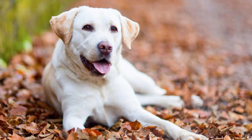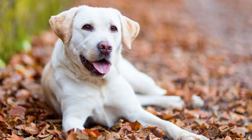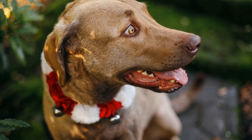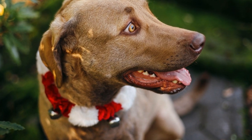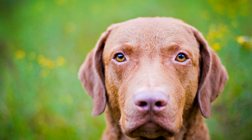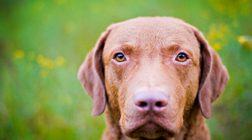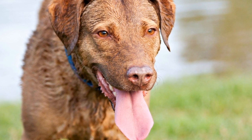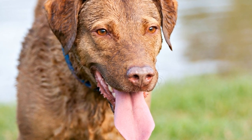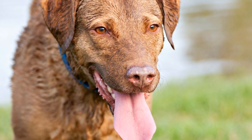Chesapeake Bay Retrievers possess remarkable adaptations that allow them to thrive in cold water and make them exceptional swimmers. Their double coat, webbed feet, muscular build, and thermal regulation abilities make them well-suited for swimming even in chilly conditions. However, despite their natural abilities, proper precautions and safety measures are still required to ensure their well-being. So next time you witness a Chesapeake Bay Retriever joyfully diving into cold water, appreciate the magnificent combination of natural talents and adaptations that allow them to conquer aquatic environments with ease.